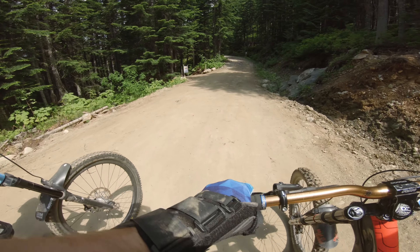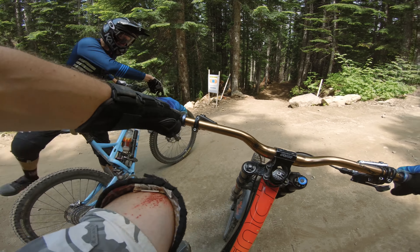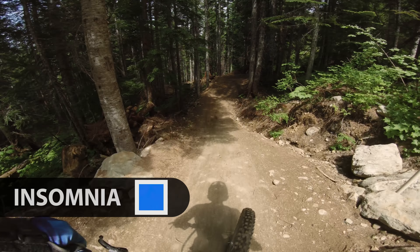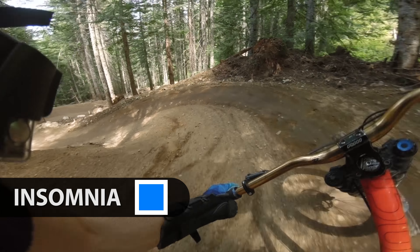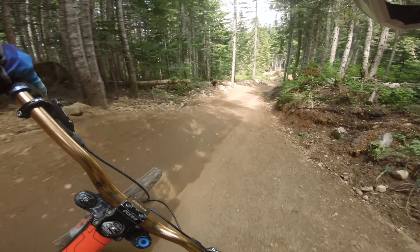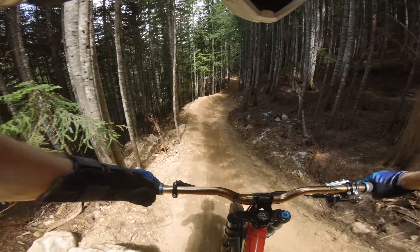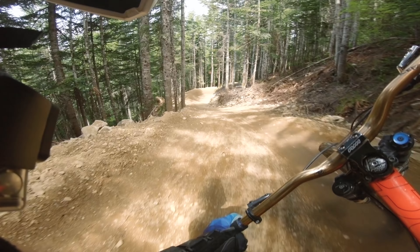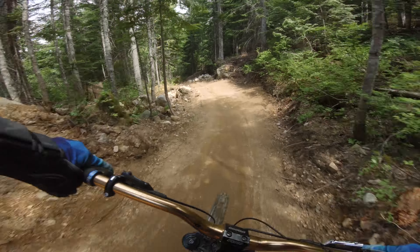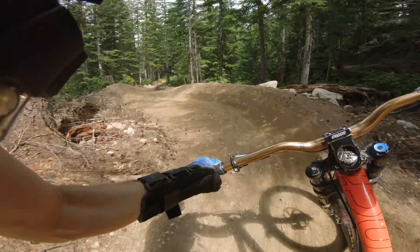Me and the Lone Ranger are about to explore Insomnia — a fun blue flow trail. I rode it yesterday and wiped out, so let's not do that today. These berms are mint. There's not really any jumps on the Creekside part — that's the only kind of weird thing. It's a lot of flow and berms, not really jumps, but oh well. Definitely nice and fun though.